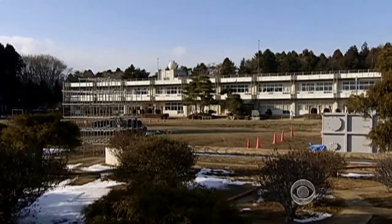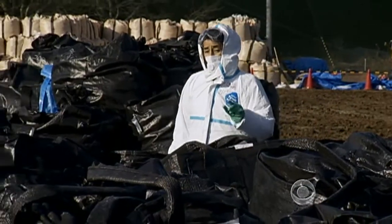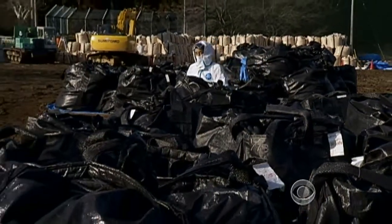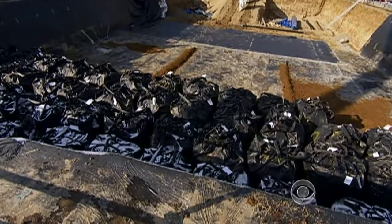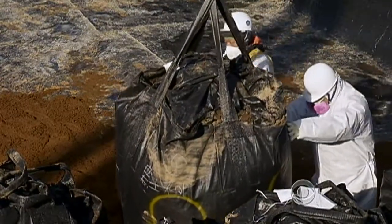It was the cleanup of a primary school that officials are most worried about. These bags contain the top inch of soil — it's highly contaminated — and it's about to be buried right on the side of the school, this time in the playground. The lack of dump sites means hazardous waste is buried where it's dug up. That takes the radiation out of the air.